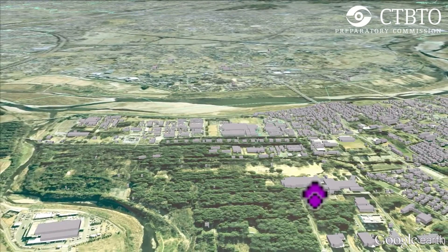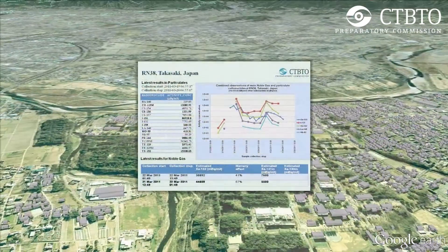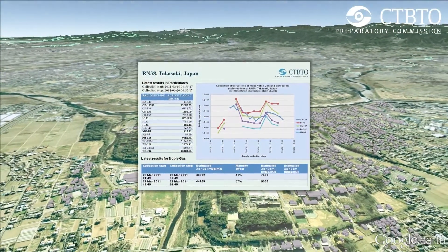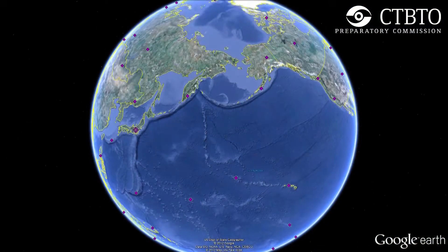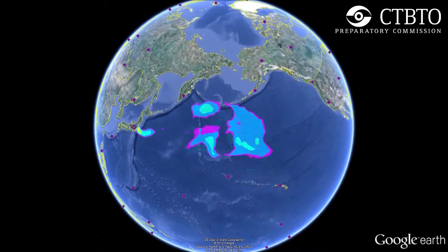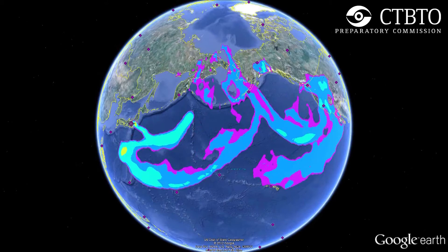It starts at the Takasaki radionuclide station, around 200 km away from the troubled plant. Within four days, the dispersion of miniscule amounts of radioactive isotopes were detected in eastern Russia, and then travelled to the west coast of the United States.